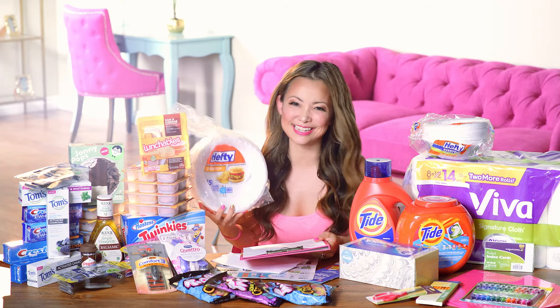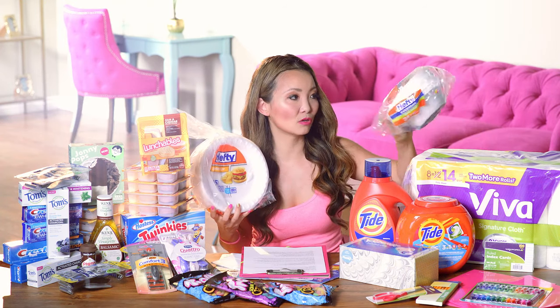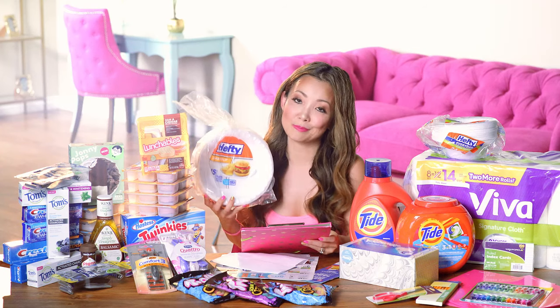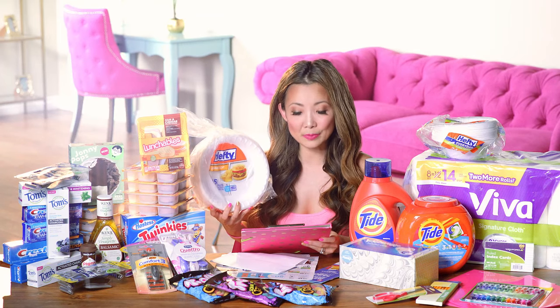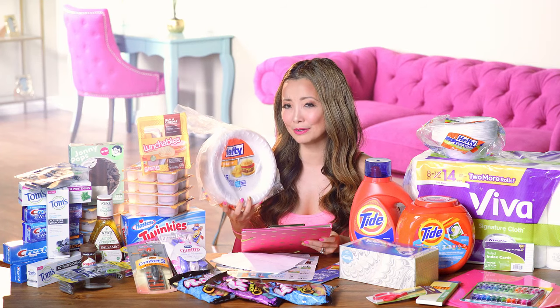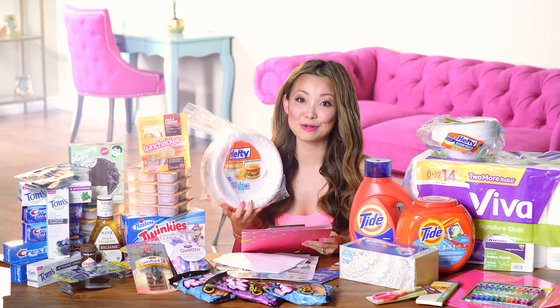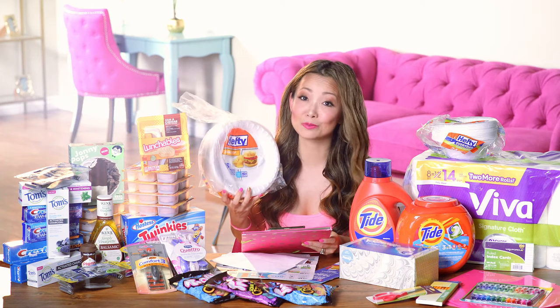Next is a deal on Hefty foam plates — and disposable bowls — that you can get for 90 cents each. Starting price is $1.99. Pick up two, use a 30% off Target Cartwheel good through the end of this week, plus a $1 off two printable coupon. After the coupon you leave paying $1.79 for both — just 90 cents per pack. That's a really good price.